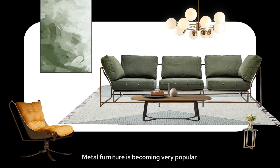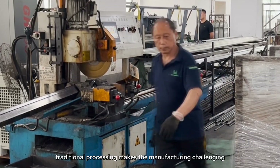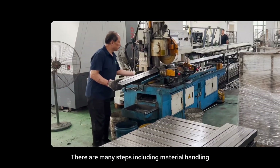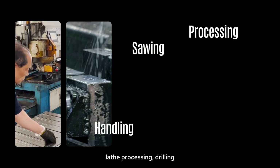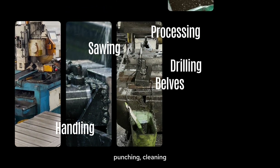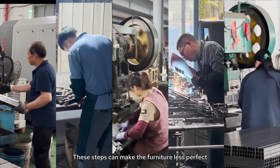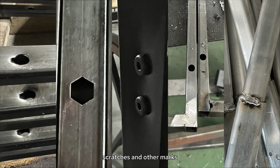Metal furniture is becoming very popular because it can be easily shaped and recycled. However, traditional processing makes the manufacturing challenging. There are many steps including material handling, sawing, lathe processing, drilling, machining bevels, punching, cleaning, and welding that need a lot of machines and manual work. These steps can make the furniture less perfect with burrs, scratches, and other marks.